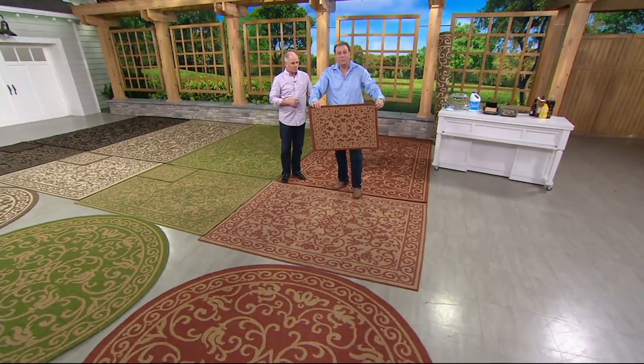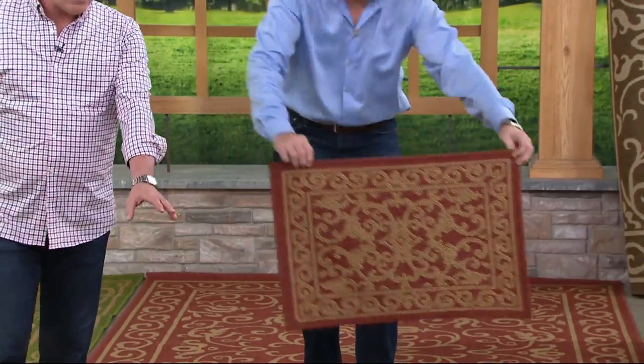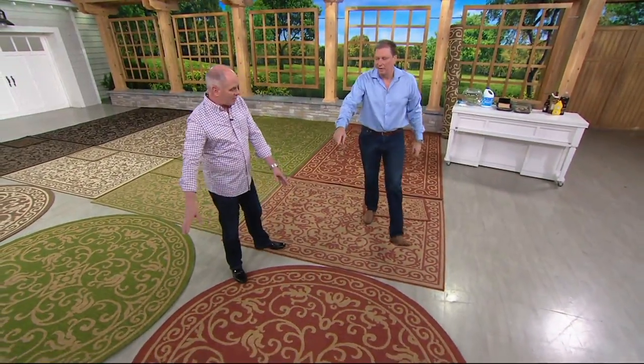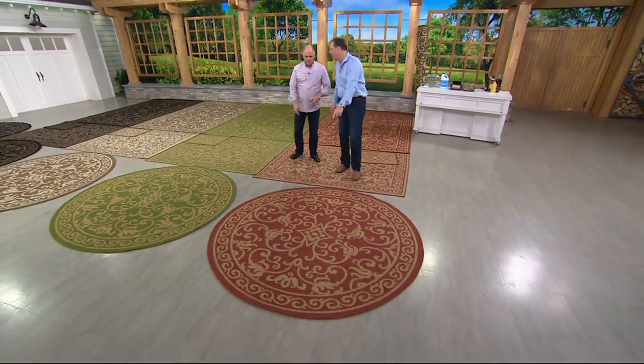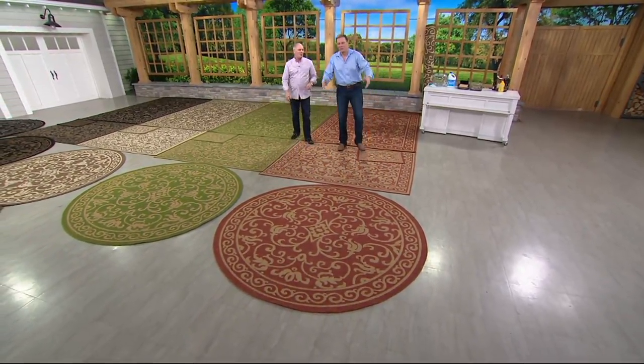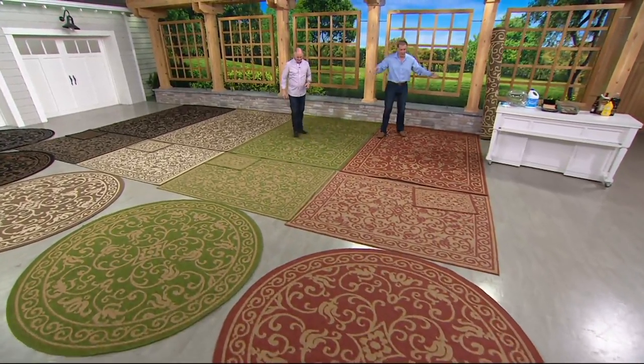Maybe you want to put it under your pet food bowl. They're both reversible. And then we have the 84-inch round, which is 7 feet. That's a 7-foot rug right there.